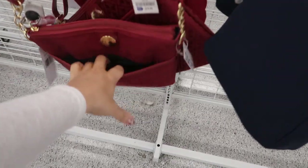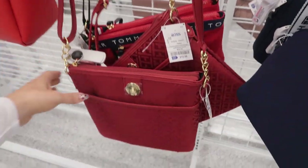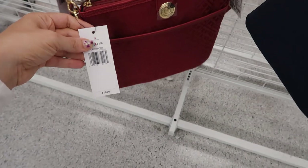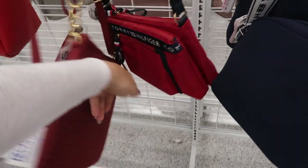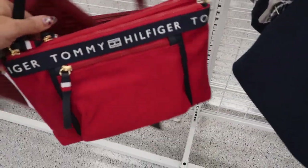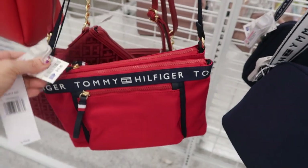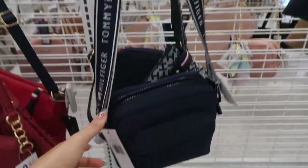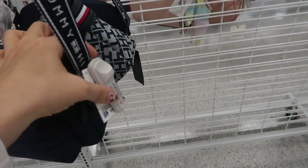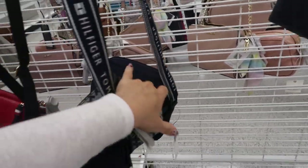There are a few Tommy Hilfiger crossbody bags. This one's solid red with a little front compartment for your phone and a zipper top. This one retails for 78 and it's 15.99 — there are two of those. Another one retails for 78 and it's 16.99. There's also a blue one with a monogram strap that retails for 78 and it's 18.99. It's like a neoprene fabric and there are two of those.